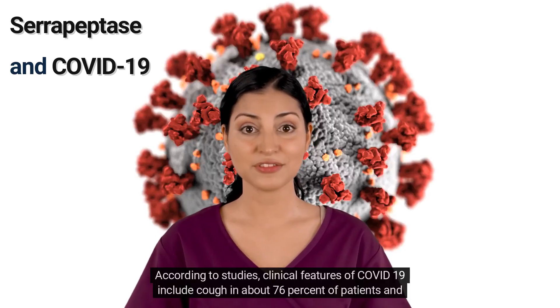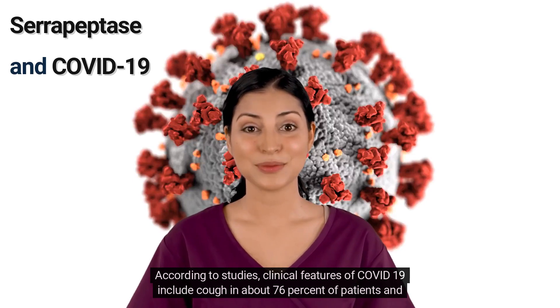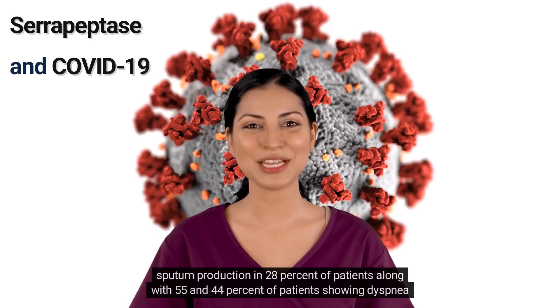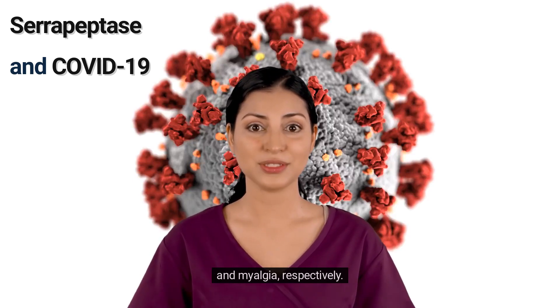According to studies, clinical features of COVID-19 include cough in about 76% of patients and sputum production in 28% of patients, along with 55% and 44% of patients showing dyspnea and myalgia respectively.